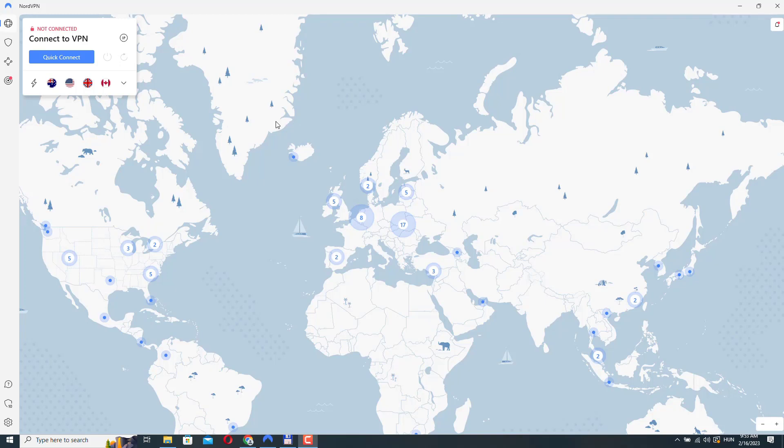NordVPN has over 5000 VPN servers worldwide, but not all provide the same protection or security. The choice of NordVPN servers to use depends on your specific needs and preferences. In general, it's recommended to use a server that is geographically close to your physical location to minimize latency and improve your connection speed.